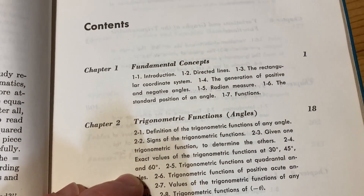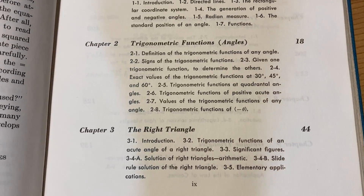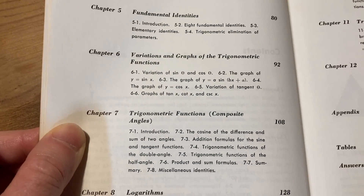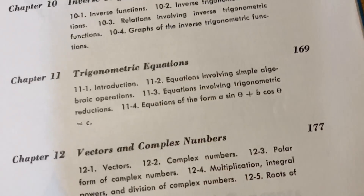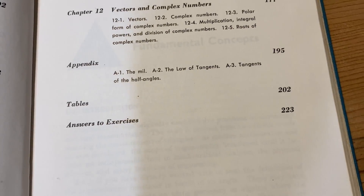Here's a brief look at the contents. Very similar to what you would see in modern books, but there are some differences — mainly in the sections themselves. Fundamental concepts, trigonometric functions of angles, the right triangle, trigonometric functions of real numbers. Fairly consistent with new stuff but there are some different things. Variations and graphs of the trigonometric functions, trigonometric functions of composite angles, logarithms, oblique triangles, inverse trig functions, trigonometric equations. There's a whole section on equations of the form A sine theta plus B cosine theta equals C. And then vectors and complex numbers. There are some appendices and answers to exercises, but the answers are not complete — there are just some answers.